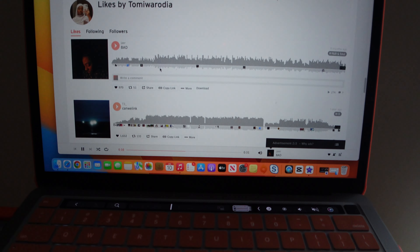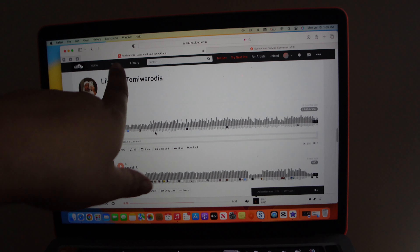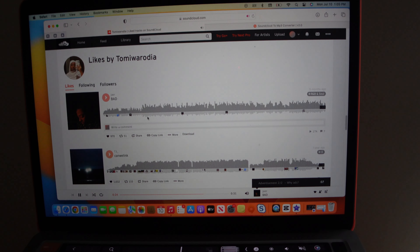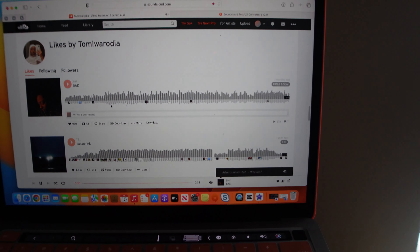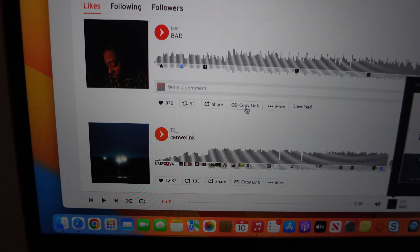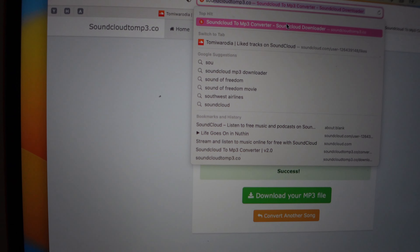What I normally do to find music is I go to SoundCloud, log in, and I normally go to Tamiwa Radia — I believe that's how you say her name. You go to her likes or her profile. She normally picks fire music all the time. So I'll go through her likes, see what songs she uses, play them, and if it's a song that I like, I'll click copy link. Then I go to a SoundCloud to MP3 converter website.